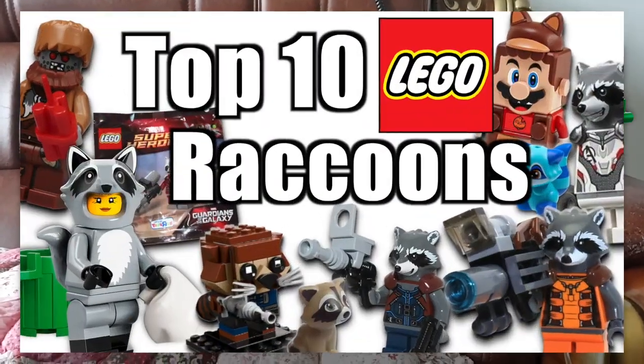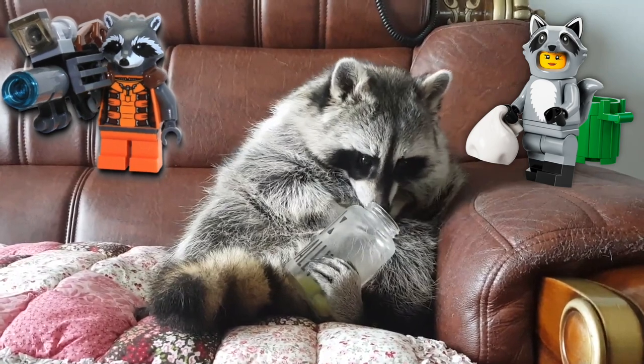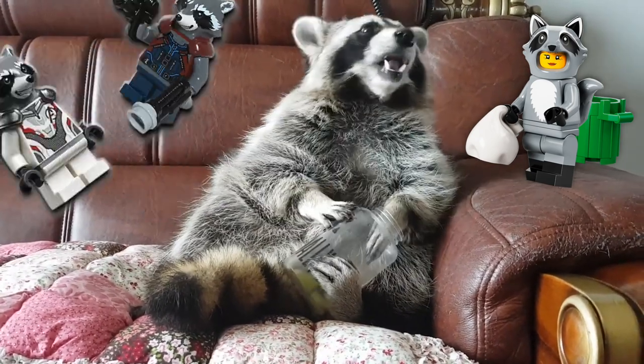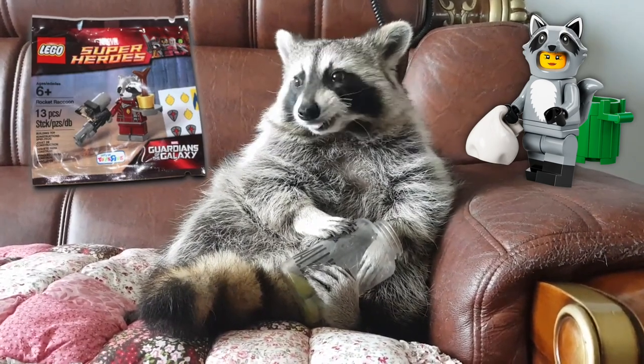The raccoon costume fan is in the top 10 best LEGO raccoons. But behind Rocket Raccoon from Guardians of the Galaxy, and the one from the sequel, and the one from Endgame. And I think they made a Brickheadz of him too? And this one from LEGO Friends. There was a polybag? Sure, why not?